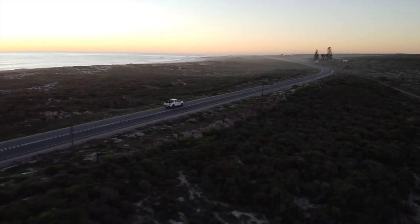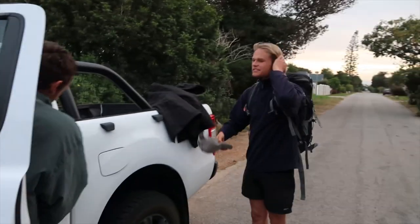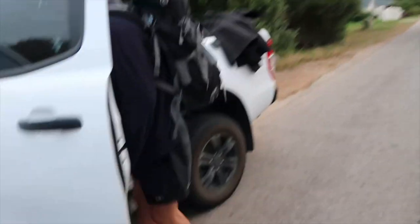We spent three days up there camping and traveling around that coast and we scored some unbelievable waves. The car was able to take all the gear we needed for five guys — we loaded that all up in the back and traveled the whole way up and the whole way back.